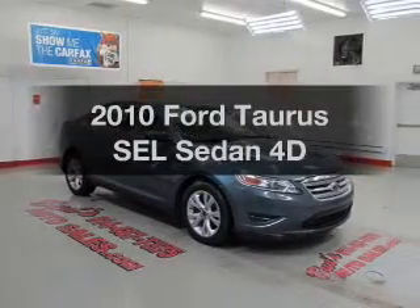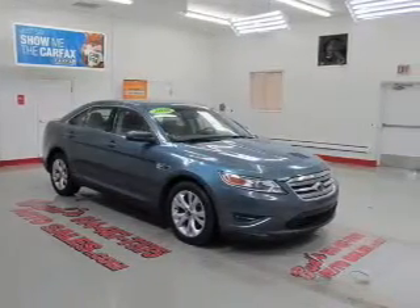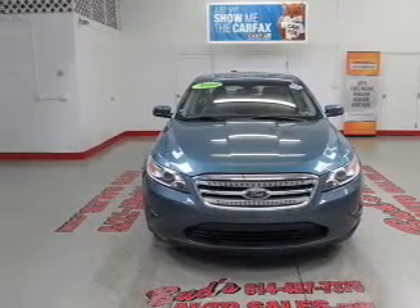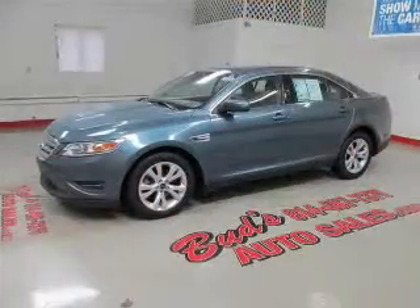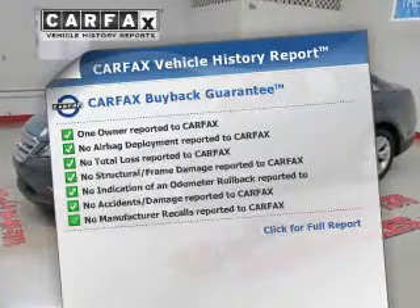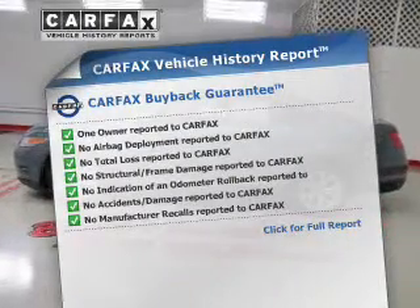Presenting the 2010 Ford Taurus — everything you need under one roof with this great vehicle. It features a reliable engine connected to a smooth shifting automatic transmission. Know the history on this ride and greatly reduce your buying risk with the included Carfax Vehicle History Report.